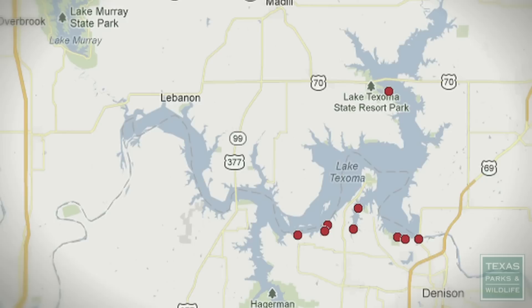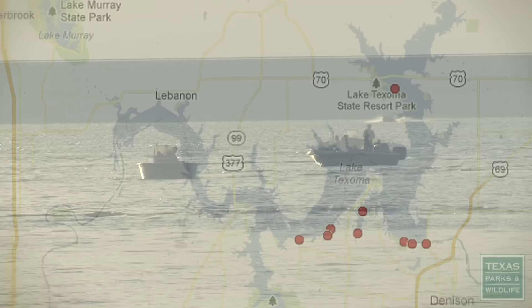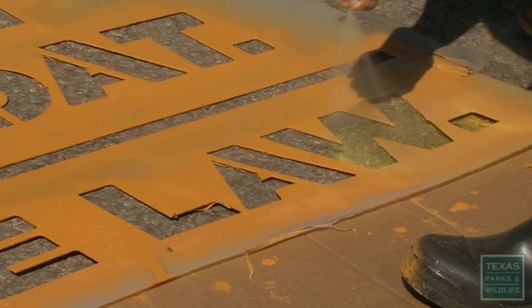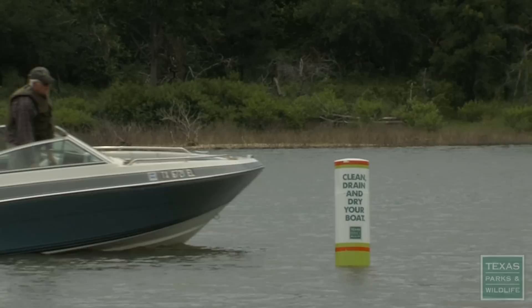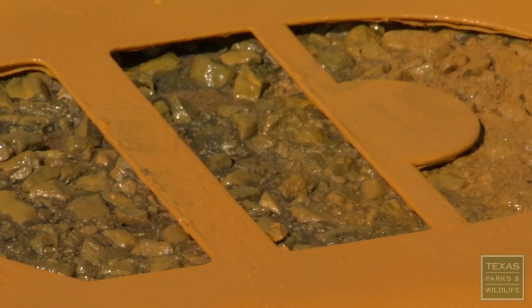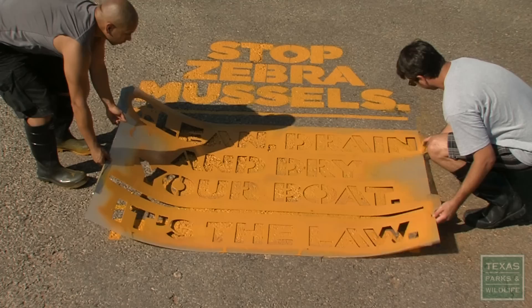The new law applies to boaters leaving the Red River Basin in Wichita County downstream to the Arkansas border. With the summer boating season underway, Texas Parks and Wildlife is ramping up awareness around Lake Texoma. We are deploying buoys at 17 different marinas, and we have signage at all of the access points. We have billboards out on the highway, and at all the gas stations we have pump toppers.